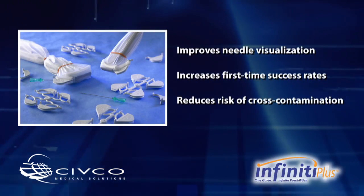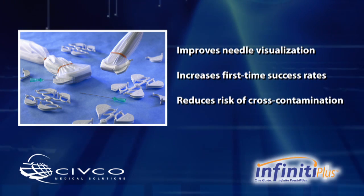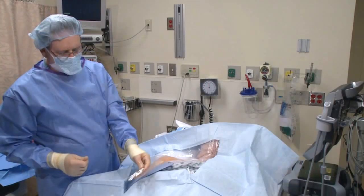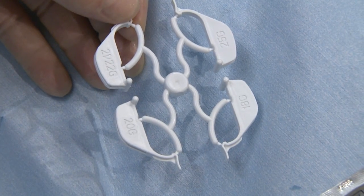The open channel design of the needle guide allows instruments to be positioned in the ultrasound scan plane, providing a safe, efficient means for puncture procedures. At this point, we're going to use the Infinity Needle Guide and do an in-plane approach to the axillary vein.